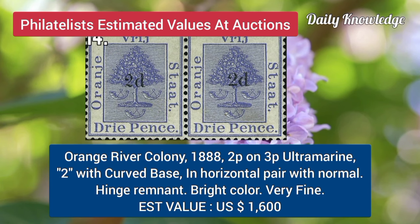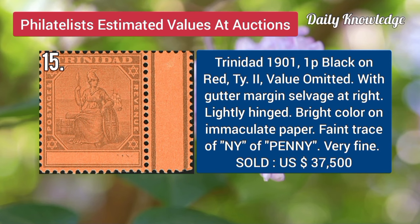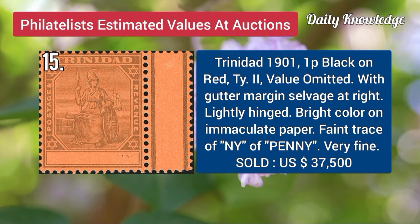Orange River Colony, 1888, 2P on 3P, ultramarine 2, with curved base. Trinidad, 1901, 1P, black on red, type 2, value omitted, with gutter margin salvage at right.